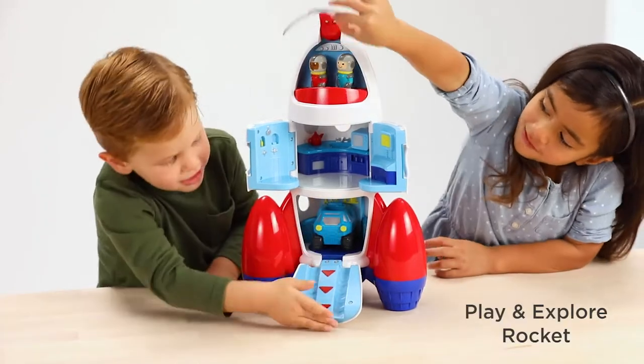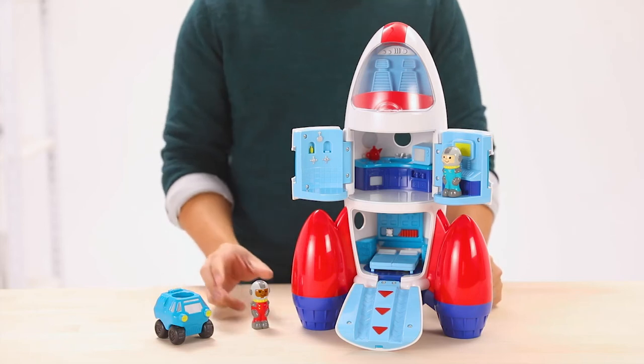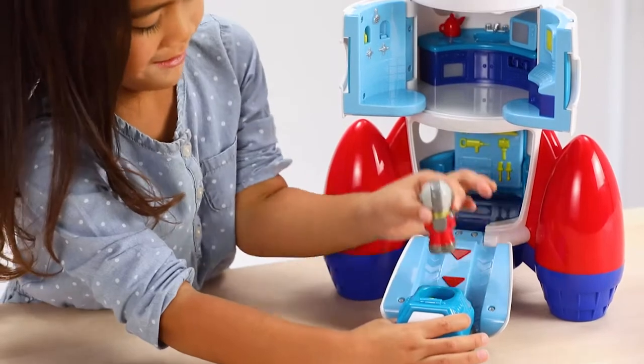The Play and Explore rocket will have kids exploring their imaginations all through the galaxy as they take astronauts on a real space adventure with the rover and in the rocket.